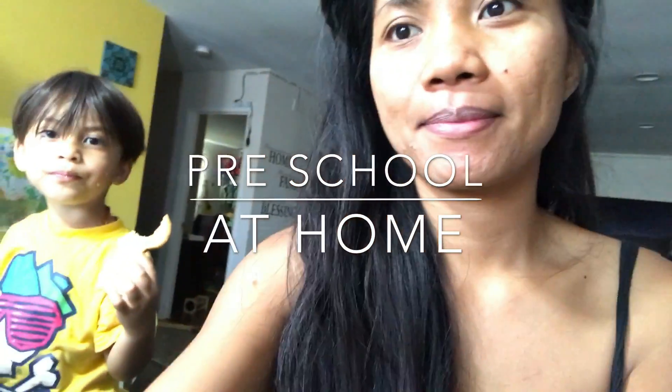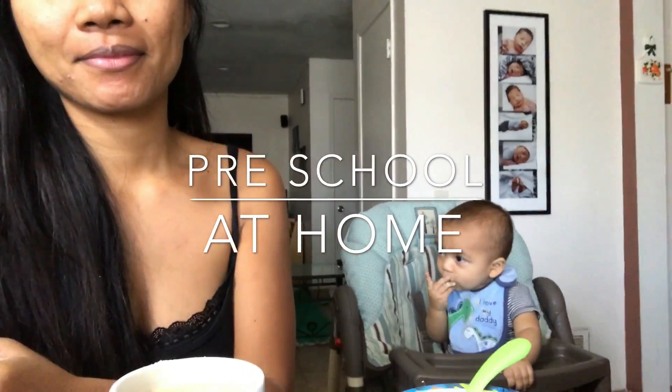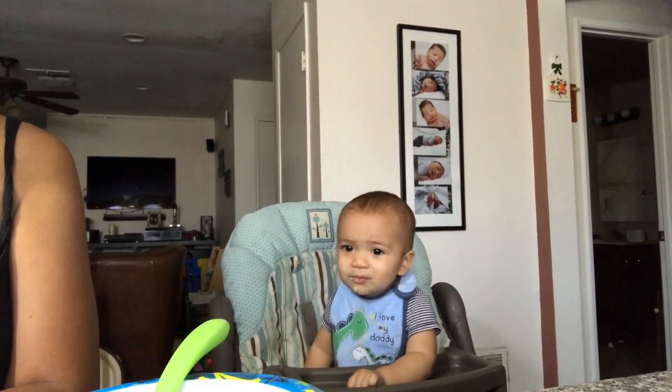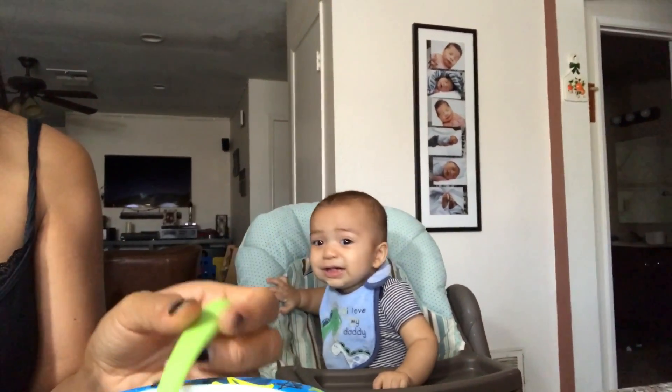Eating breakfast. Watch how he will let me know when he wants his next bite. He's ready for another bite. Yes, he is.